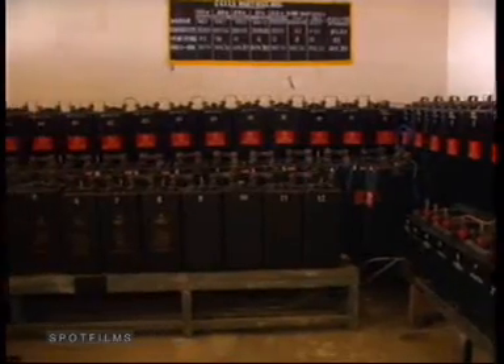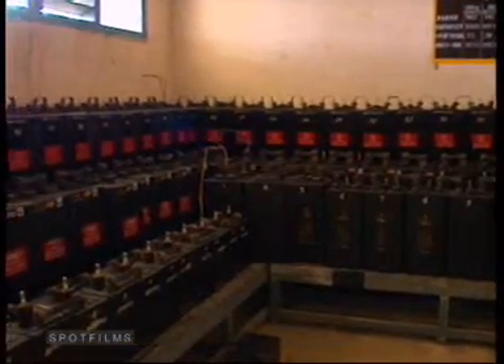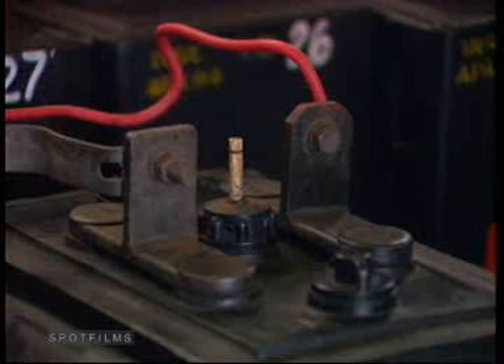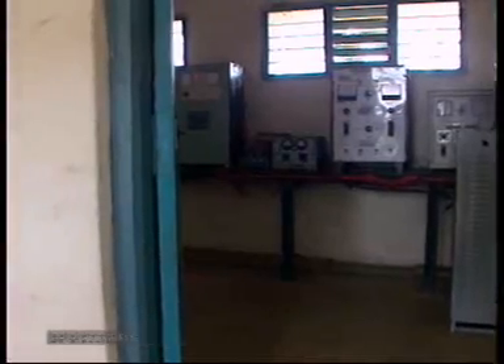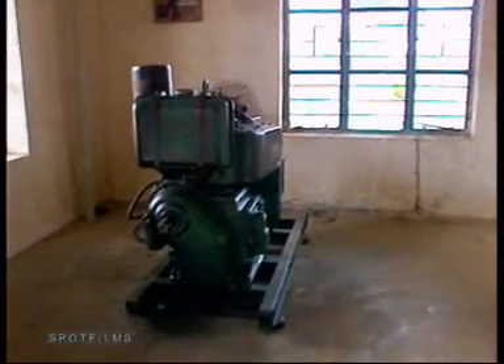Stations have always depended upon an assured battery system. Earlier, these batteries were charged by the main electric supply. But increasing demands have caused shortages and made the power supply erratic in various parts of the country. So diesel generator sets were used for the charging, which meant a regular supply of diesel and funds to purchase it.